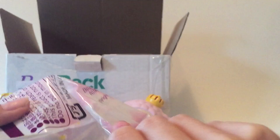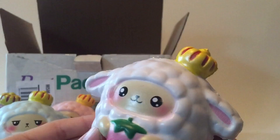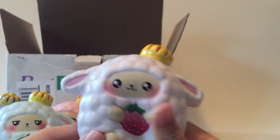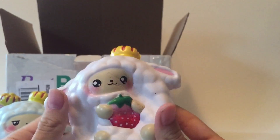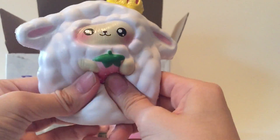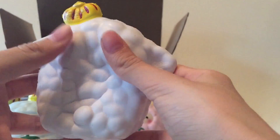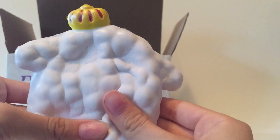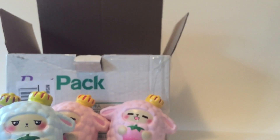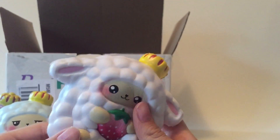Let's open this up. This one kind of smells like vanilla or something sweet — I can't really tell.